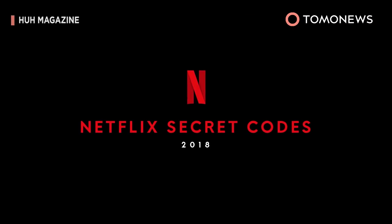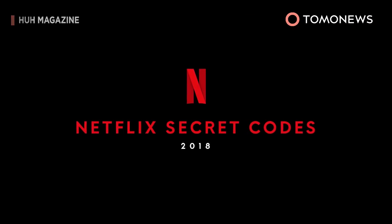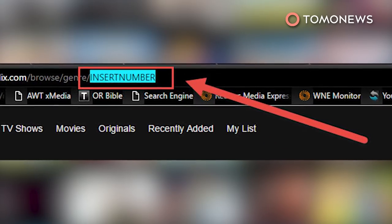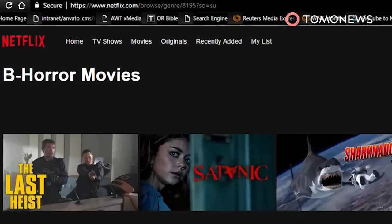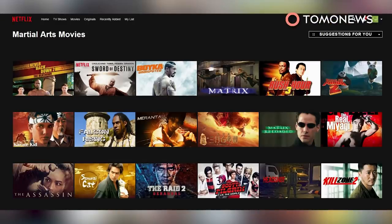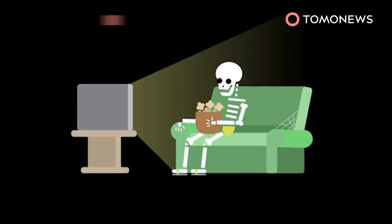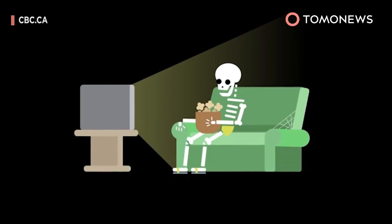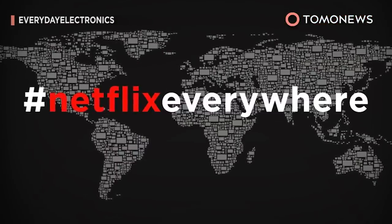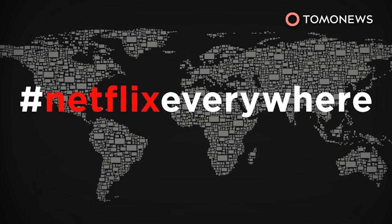To utilize the codes, you need to enter them into the URL manually. For example, if you want to browse B-horror movies, replace the number at the end of the URL with the code 8195. Are you a martial arts movie junkie? Just type in the code 8985. A whole new way to access shows to binge watch and keep that algorithm guessing. The codes work for all regions of Netflix.